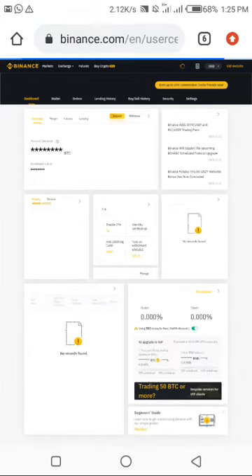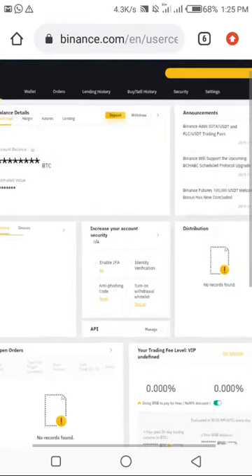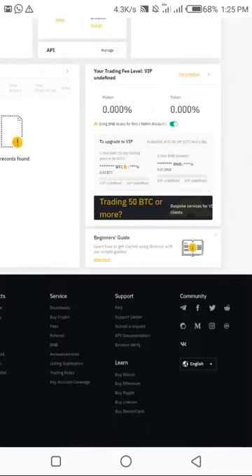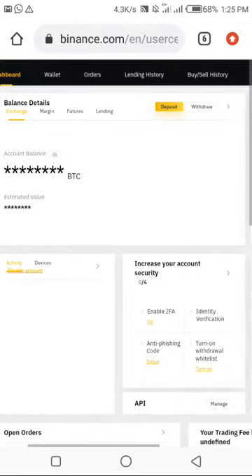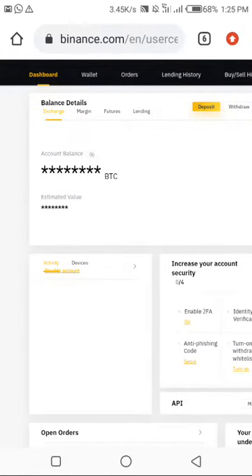Verification succeeded, so I'm logged into my Binance account now. This is my Binance dashboard — it's still loading, please be patient. What you do is come down to Wallet, because this is already your dashboard.